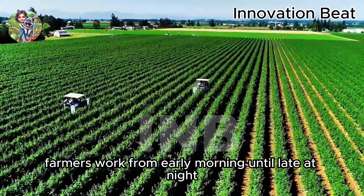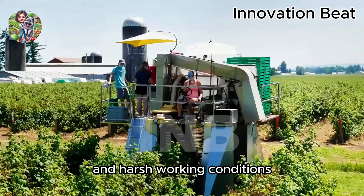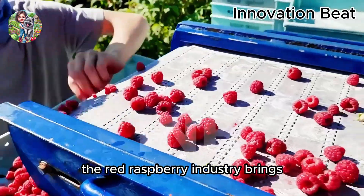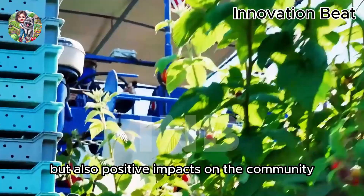Farmers work from early morning until late at night, facing challenges from weather and harsh working conditions. But they always maintain their faith and hope for a bountiful harvest. The red raspberry industry brings not only economic benefits, but also positive impacts on the community.